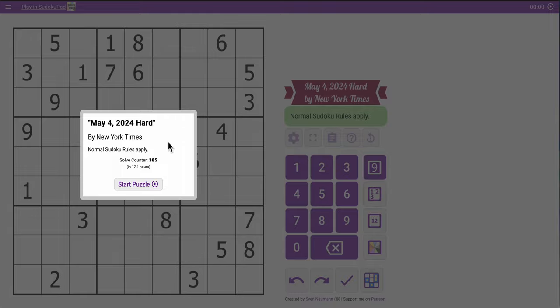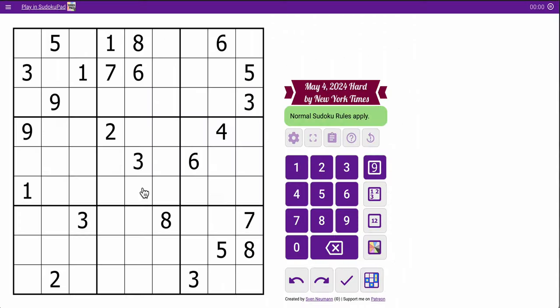Hi everyone, welcome to the New York Times Hard Sudoku. It is May 4th, 2024 — Star Wars Day for some of you. I don't think this puzzle has a Star Wars theme, it's just classic.